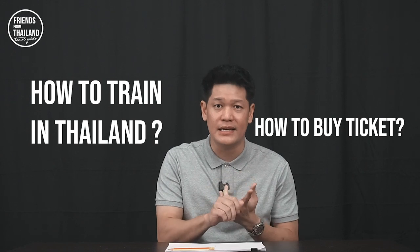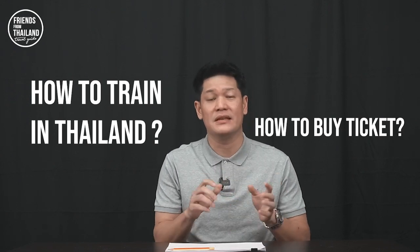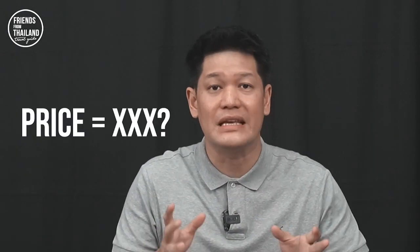In today's video I'm going to show you how to take the train in Thailand — how to buy tickets, give you some idea on different types of trains, and the price of each destination.